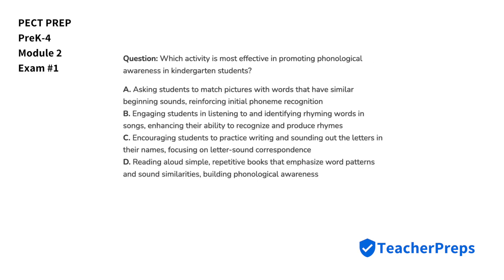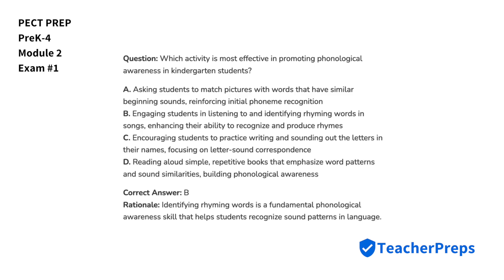Which activity is most effective in promoting phonological awareness in kindergarten students? We have to remember that identifying rhyming words is a fundamental phonological awareness skill that helps students recognize sound patterns in language, and therefore the correct solution comes from letter B.